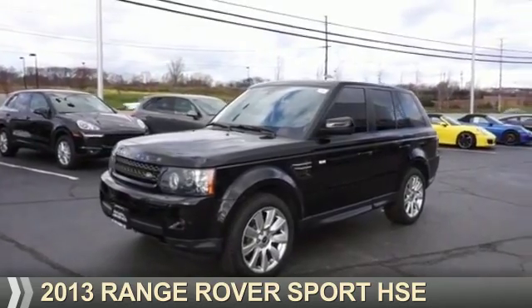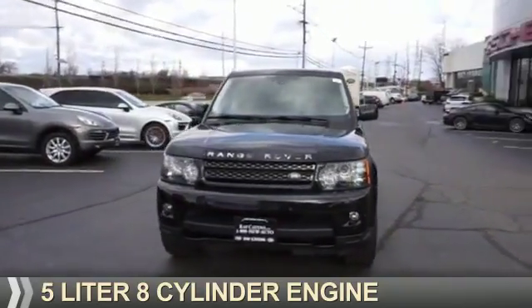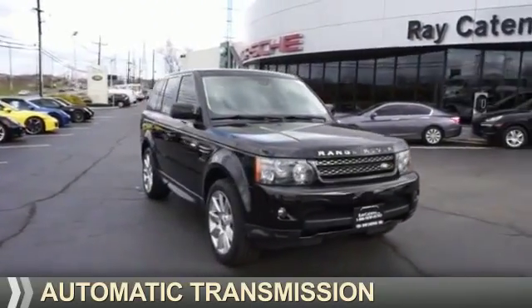Presenting the 2013, it's powered by 4-wheel drive, a 5-liter, 8-cylinder engine, and an automatic transmission.